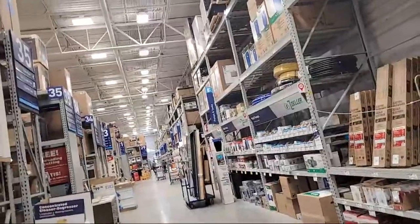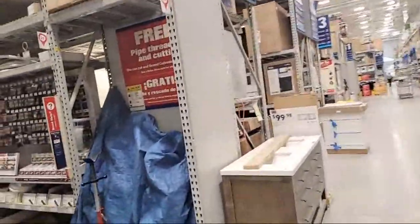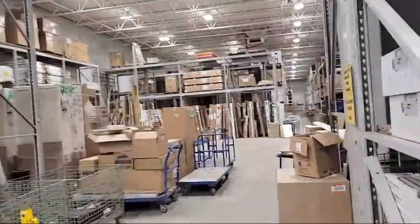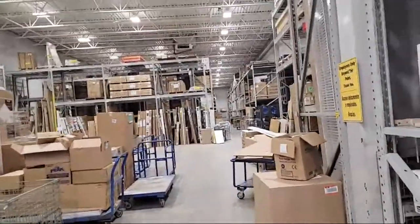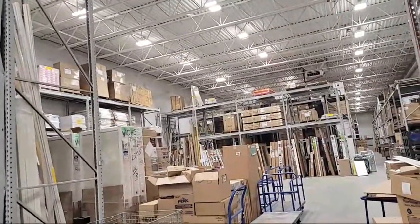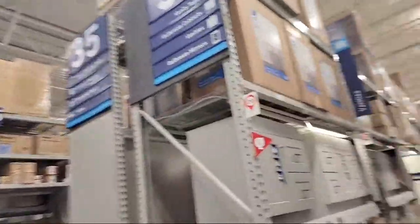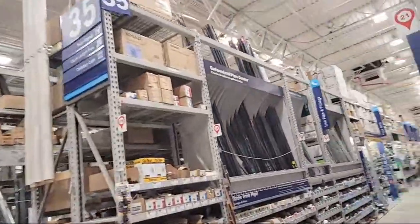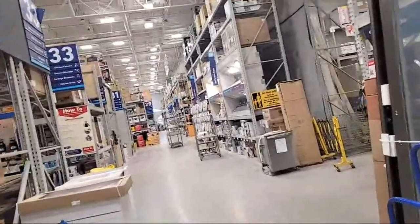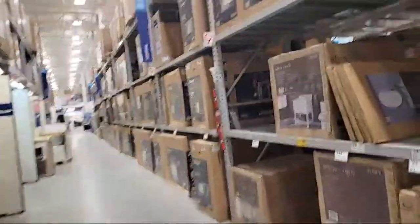Another thing that sometimes happens is clearance items get put back in a little holding area — usually washers and dryers, but you never know. I'm going to leave the cart here for now. I like to look first before I get people involved because, especially with clearance items, they see that price and say they can't find it — and then you go to check again and it says zero. Let's see if we can take a look for ourselves in through here.